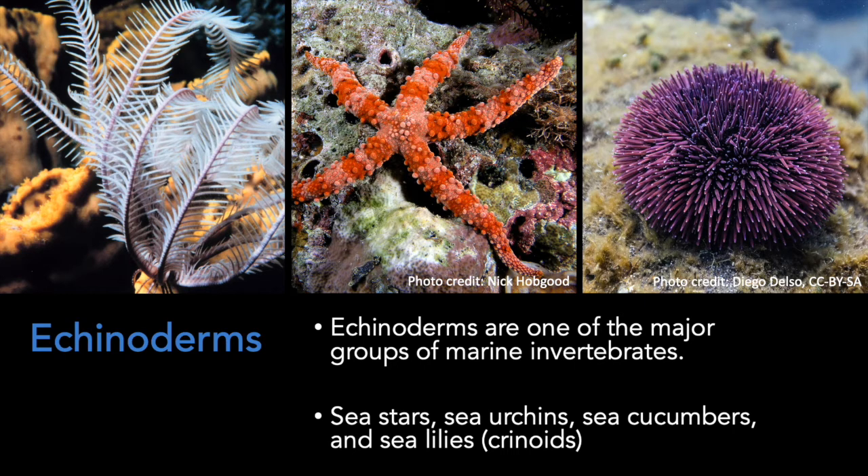Let's start by taking a look at echinoderms. Echinoderms are possibly the most diverse and abundant invertebrates in the Permian of Timor. Overall, echinoderms are one of the major groups of marine invertebrates. They include sea stars, sea urchins, sea cucumbers and sea lilies, also known as crinoids. There is no doubt that these creatures live in the sea.